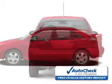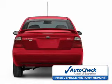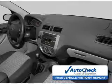Be confident in your purchase with an AutoCheck Vehicle History Report, the industry's trusted vehicle history provider. Great quality at a great price.